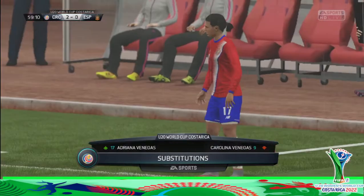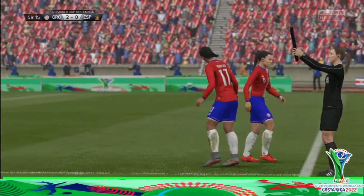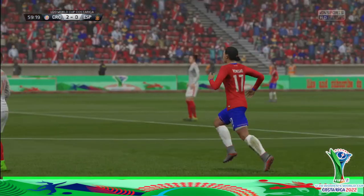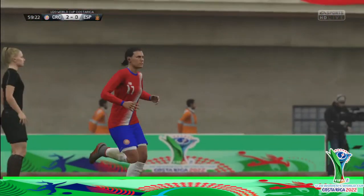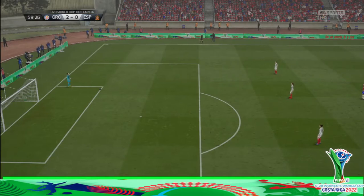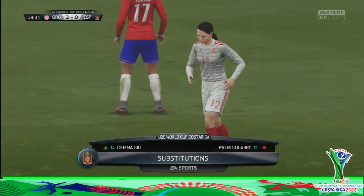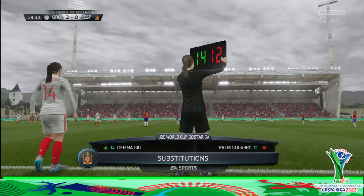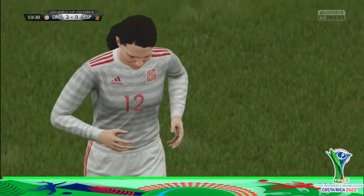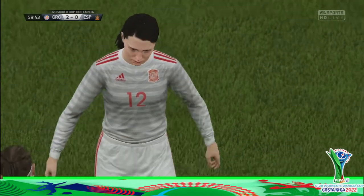It's going to be a substitution now for this team. Going on is number 14.